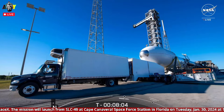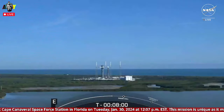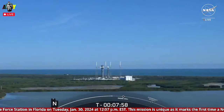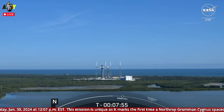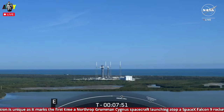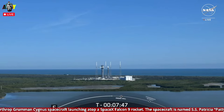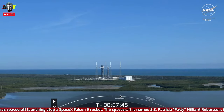At T-minus 7 hours, Falcon 9 went vertical. Now with T-minus eight minutes to go, all is looking good for an on-time liftoff today. The payload and vehicle are healthy, the range is ready to support, and weather looks amazing over there in Florida. Let's head back to Rob for a closer look at the science on today's mission.